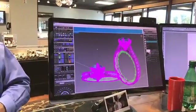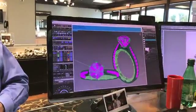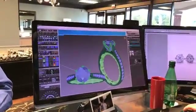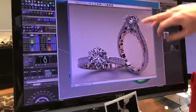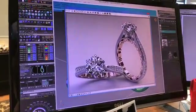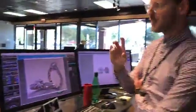Then we'll choose our stones and assign those to be diamonds. We'll hit the render button and it pulls up and shows exactly what it would look like with diamonds and real gold. This is the picture we'd actually send a customer — show them that design and say, 'Hey, what do you like, what do you not like about it?'